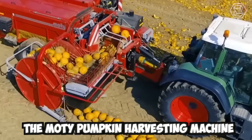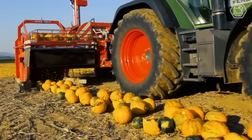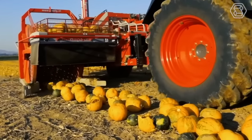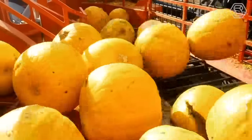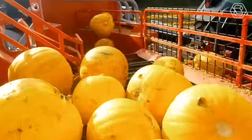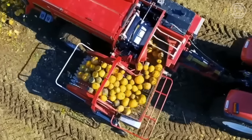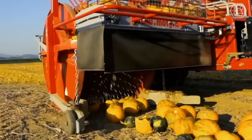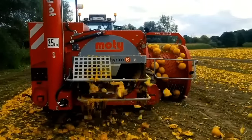The Moldy Pumpkin Harvesting Machine is a specialized piece of equipment used for commercial pumpkin harvesting. It's designed to efficiently harvest pumpkins from fields in a quick and automated process. The machine works by driving over the pumpkin plants and using a set of rotating blades to cut the stem from the pumpkin, separating it from the vine. The pumpkins then fall onto a conveyor belt or other collection system and are transported to a storage or processing area.